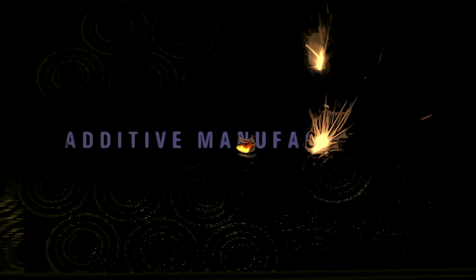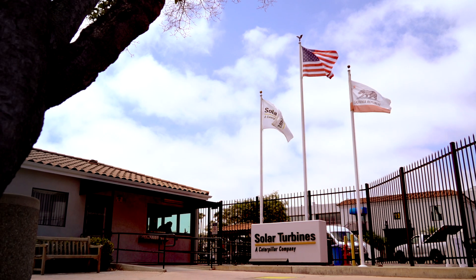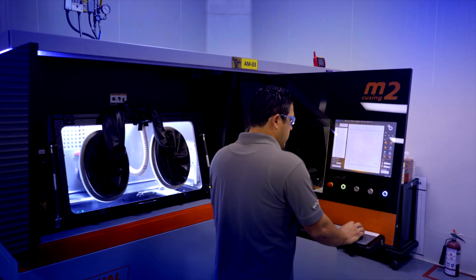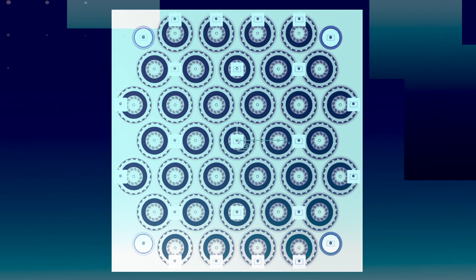This is additive manufacturing at Solar Turbines. As part of our ongoing commitment to manufacturing excellence, Solar Turbines began utilizing additive manufacturing in 2014 with the introduction of laser powder bed fusion and laser metal deposition.